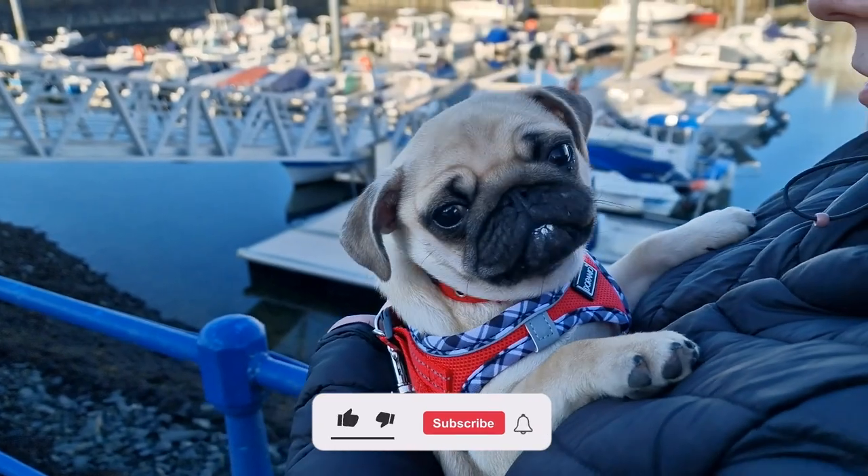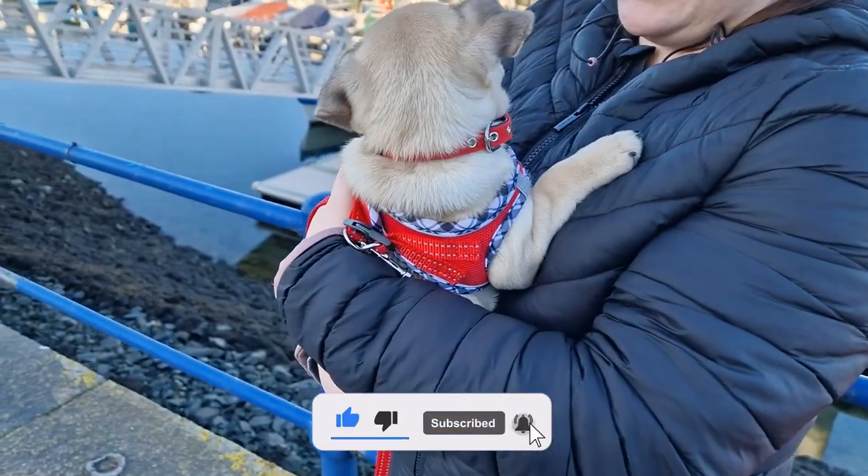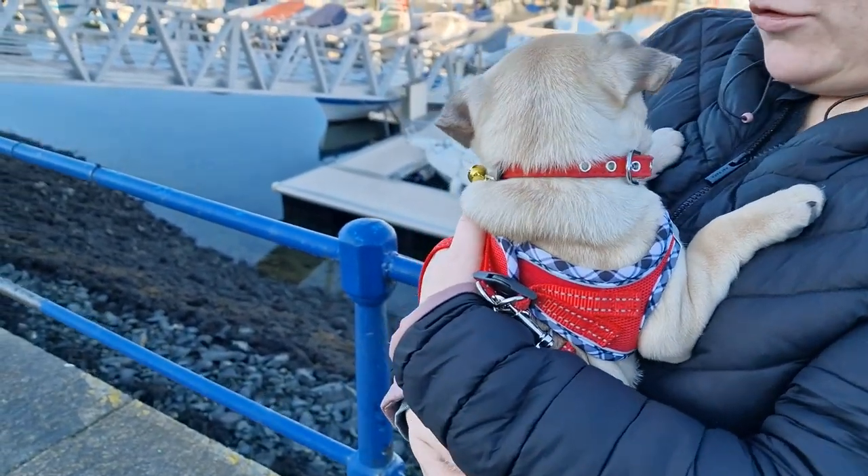Let's put your jumper on you, yeah? Going back inside. Oh well, that was Parker's first walk. It wasn't very eventful. Bit of a struggle, but we'll get there.